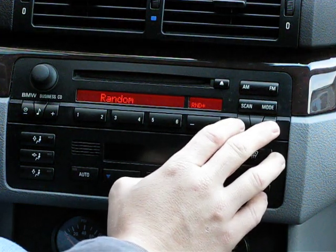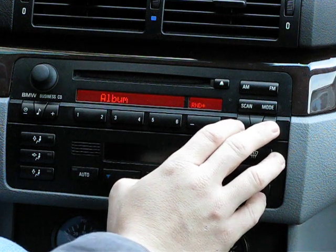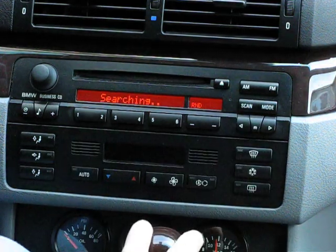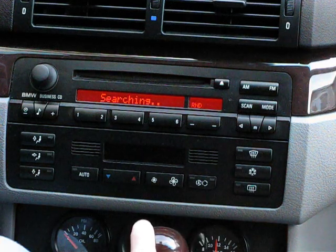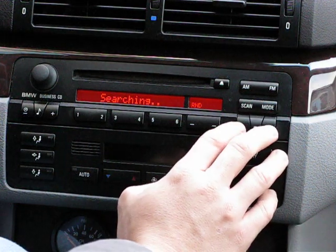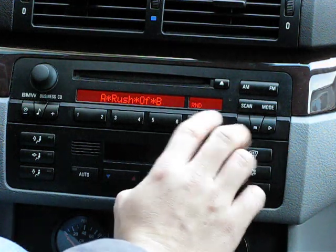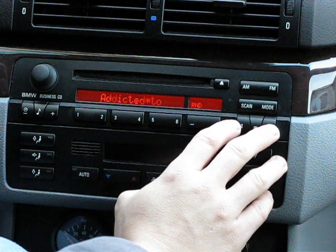I'll go back. If I want to select a different album — it's now caching the different albums I have. I believe it takes a little while to fill up the cache. There we go. So there I'm going through the different albums on my iPod.